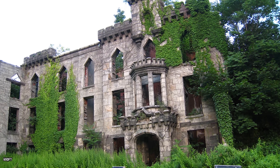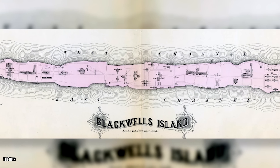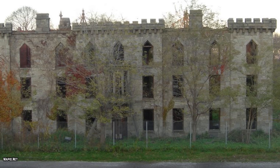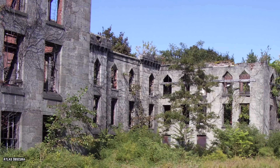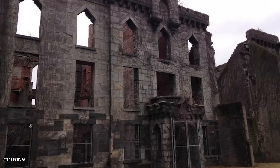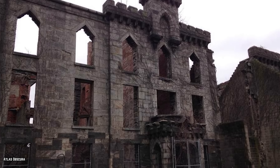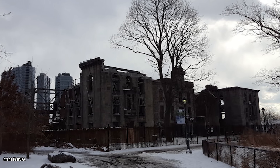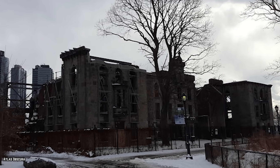The city's smallpox hospital was forced to move to North Brothers Island because Blackwell's Island had become more densely populated. The building was abandoned when the city decided to move its schools and headquarters to Queens and quickly fell into disrepair. However, in 1975, the Landmarks Preservation Commission decided to declare the unsettling location as a landmark in an attempt to preserve its architecture. They reinforced the walls to prevent the structure from crumbling entirely.